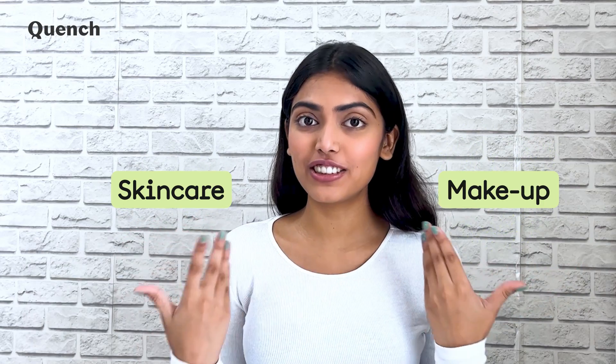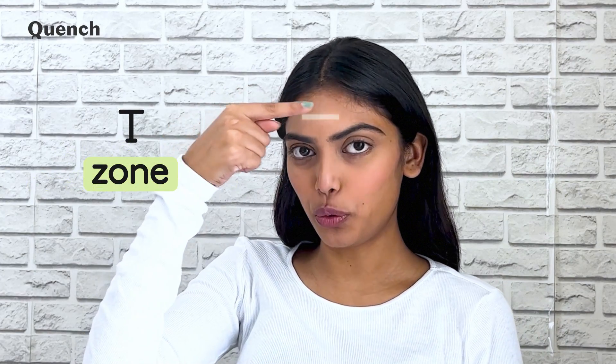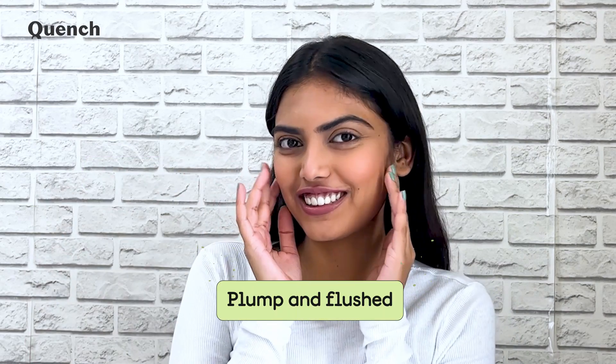Milky skin combines skincare and makeup to enhance your natural skin tone. It makes your skin look more translucent and gives it a soft focus effect. Special attention is given to the T-zone to make it look softer, while the cheeks look plumped and flushed.